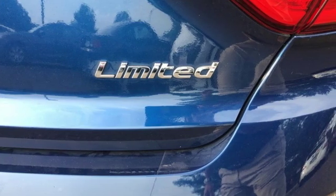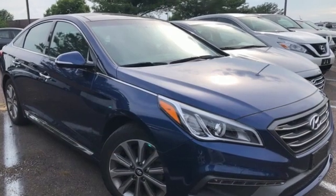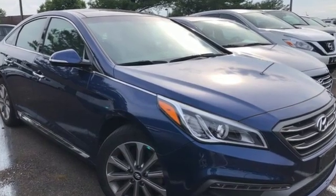Car and Driver reports damping feels perfectly calibrated, and sharp dips are dispatched with little rebound or meet and greets with the bump stops.